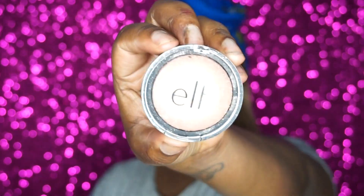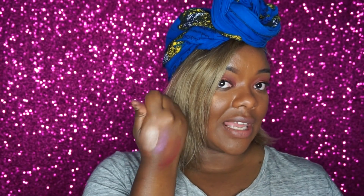The first item I want to focus on from the ELF bundle I was sent is this highlighter. Look how intense that is — they're scraping off an actual layer of the product. I was really impressed with this highlighter; I think it's really pretty and it's super cheap, so you can't go wrong.